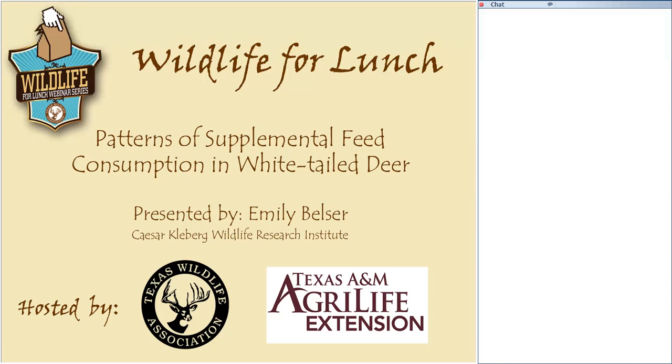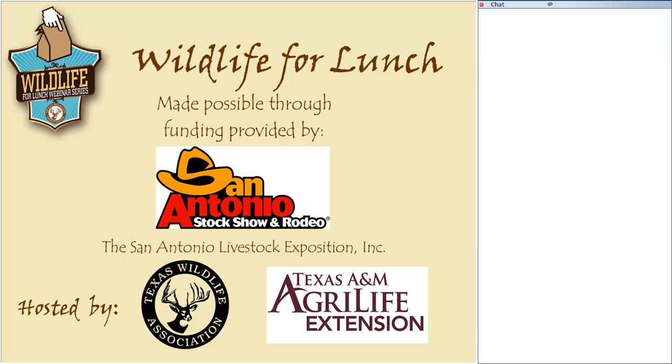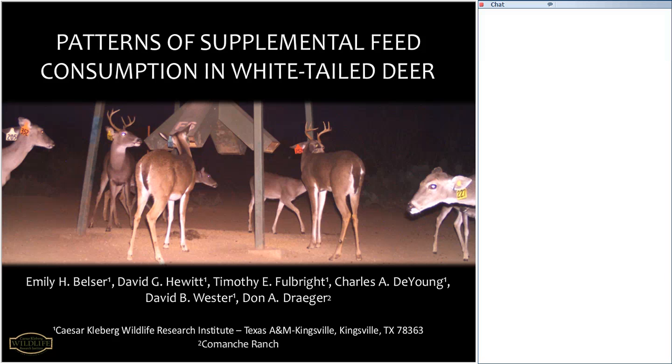Welcome everyone to this month's Wildlife for Lunch webinar. Today's webinar is on Patterns of Supplemental Feed Consumption of Whitetail Deer, presented by Emily Belser with the Cesar Claybrook Wildlife Research Institute. Today's webinar is made possible through funding provided by San Antonio Livestock Exposition, Inc., and is hosted by the Texas Wildlife Association and Texas A&M AgriLife Extension.